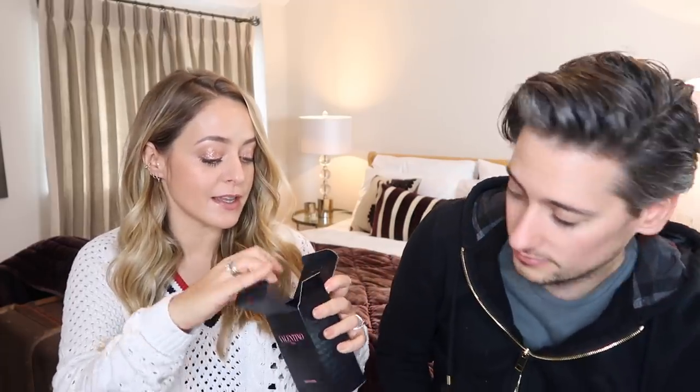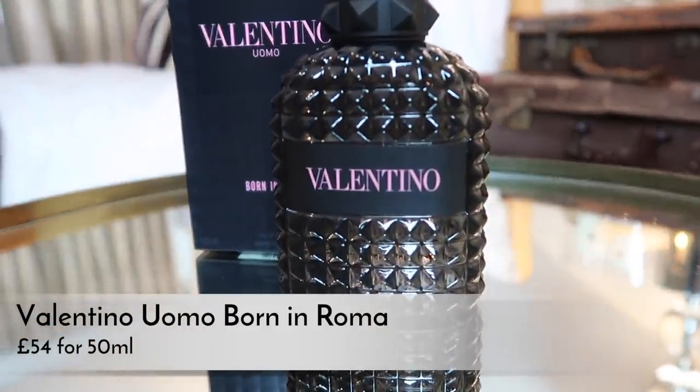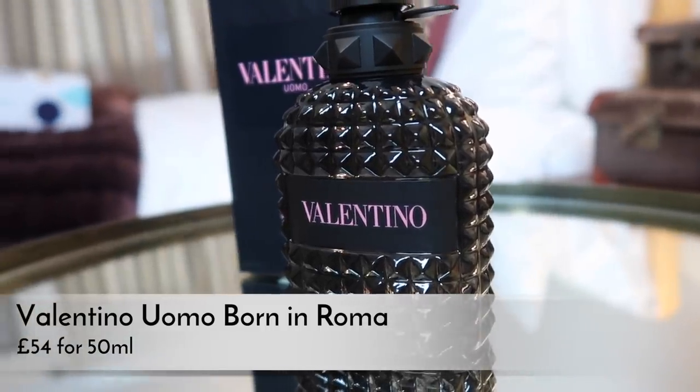My other fragrance pick is a new Valentino one. The box and bottle are quite feminine-looking but I really love this. It's the Valentino Donna fragrance - Mike approved it after smelling it, and it smells really great. They also do this in a gift set at Boots which comes with a shave gel for the same price as the full size, so that's slightly more expensive at £52. Those are my two fragrance picks for 2019.